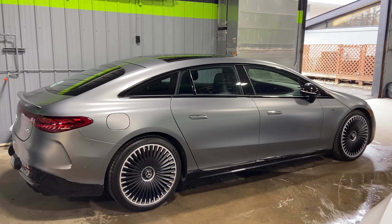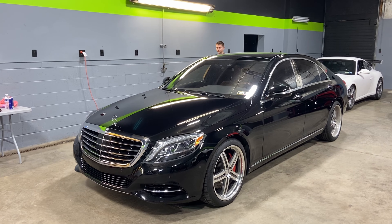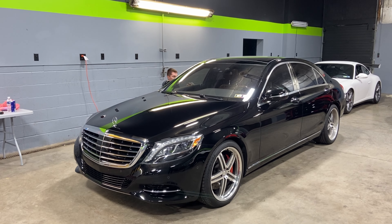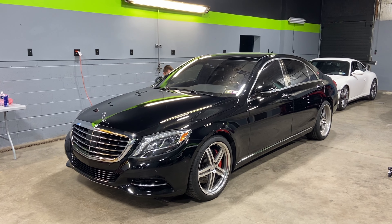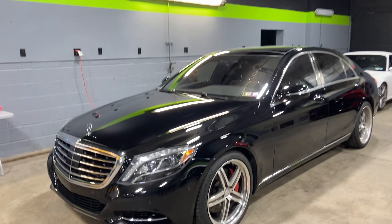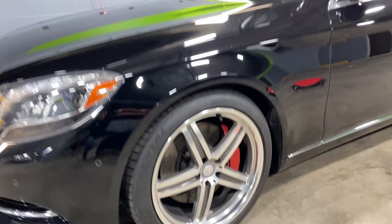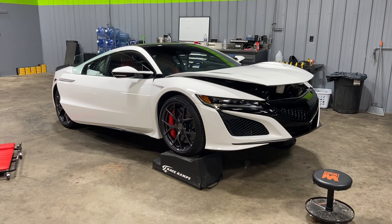In the back we have Steve doing a 2017 S550 that's got a three-step paint correction on all the painted surfaces and it's next up for ceramic coating. We're going to be coating all the paint, plastic, glass, chrome, the entire wheel, and even the red calipers behind the wheels.